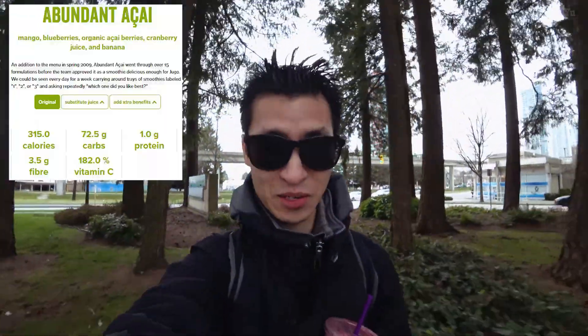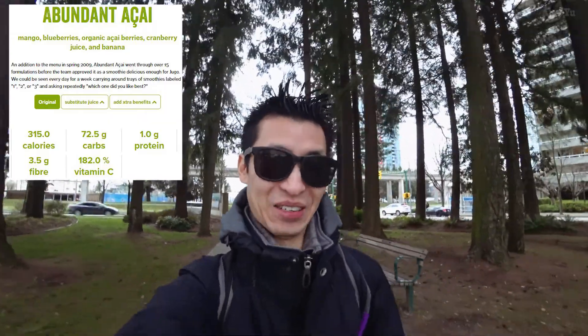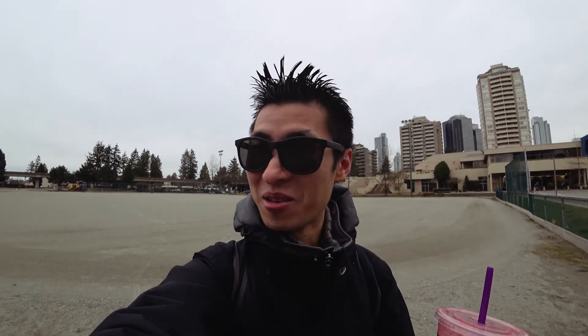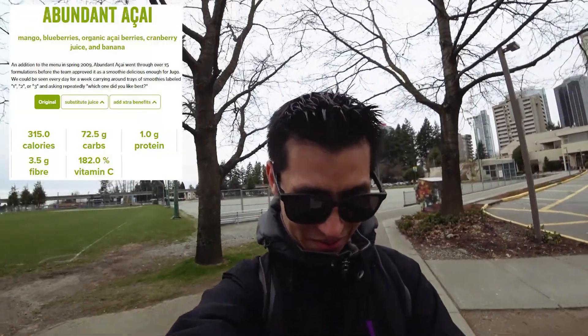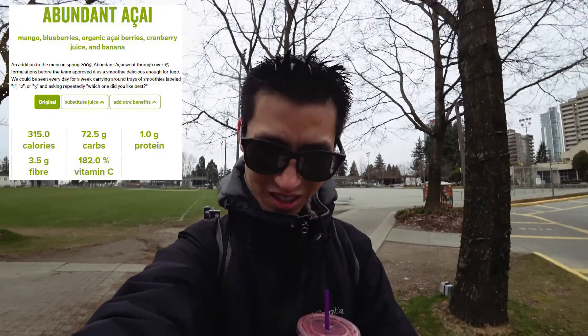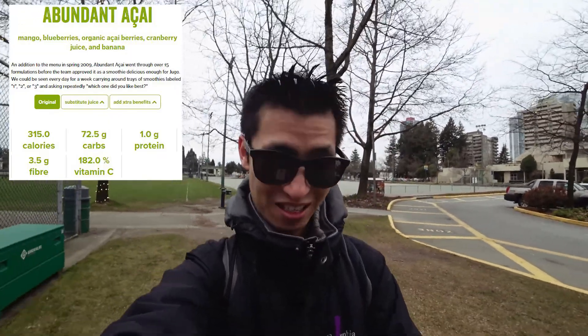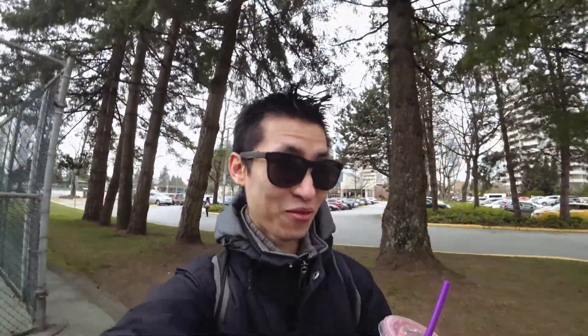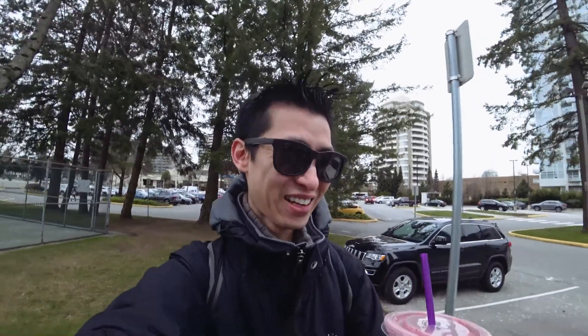Today I went for this one called the Abundant Acai. I actually never tried acai before, even though people keep talking about it for health and stuff. I don't know - is it all hype or is there any truth to it? Holy cow, that is strong. What's that taste? Holy smokes, what's in this thing? Let me read the ingredients - mangos, blueberries, organic acai berries, cranberry juice, and banana. Okay, that explains it with the cranberry and stuff. If you really like strong berry flavors, this is for you. I'm used to drinking raw vegetables and stuff, not like a super sweet or sour taste. This one's like a kick.